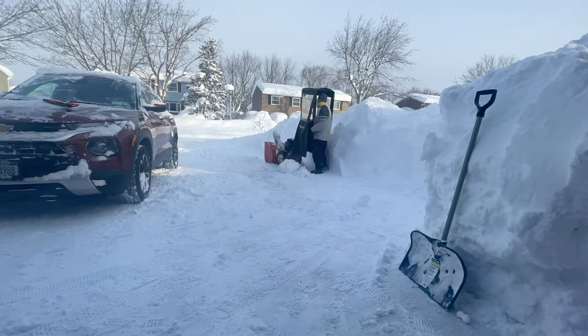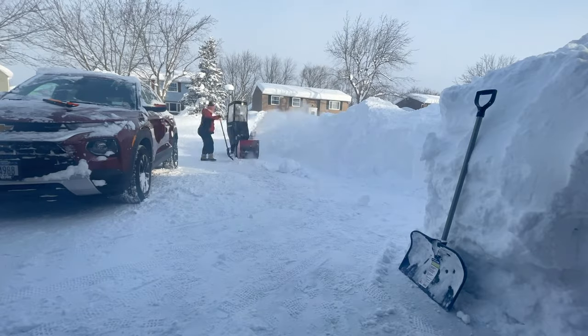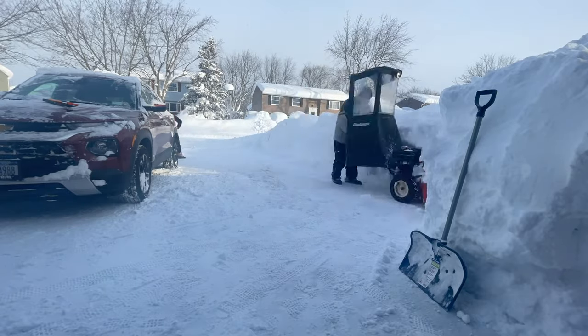With the snowblower you can only get it so high, and even with a plow — unless you have a city plow that's heavy duty — where do you put it all? We have a real snowblower, not just a little snow thrower. But without bigger tractors or trucks, you can only get it so high.